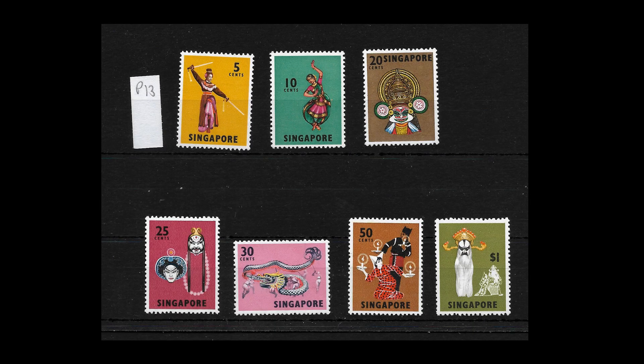Within the masks and dances set definitives there are actually two types of perforation. The perf 14 is generally the cheaper option, but there is also a perf 13 which is a lot more valuable. For example the 10 cent mint is worth only 20 pence, but the perf 13 is 24 pounds — so it's well worth checking the perforations on this set.